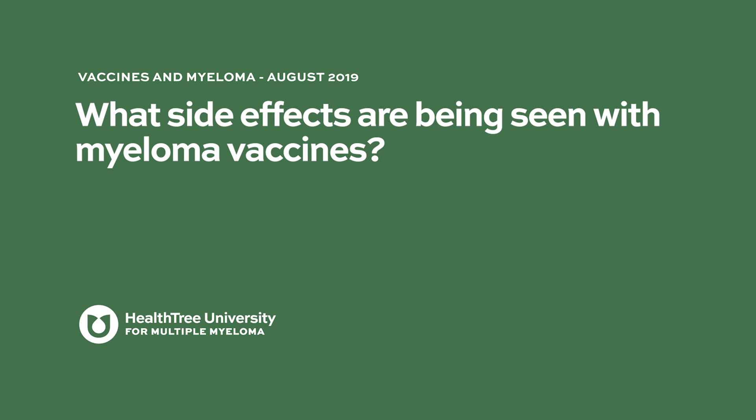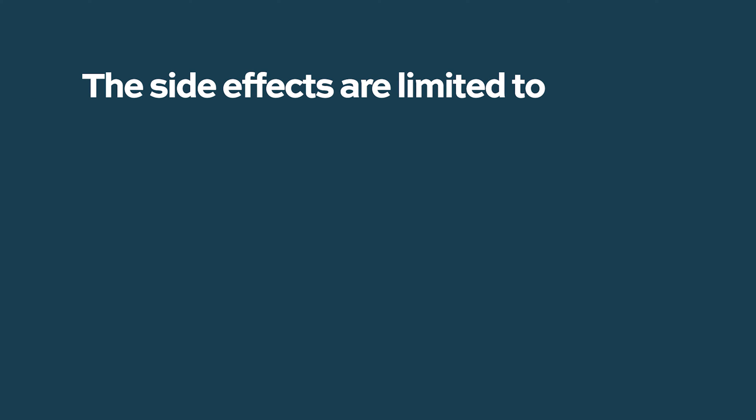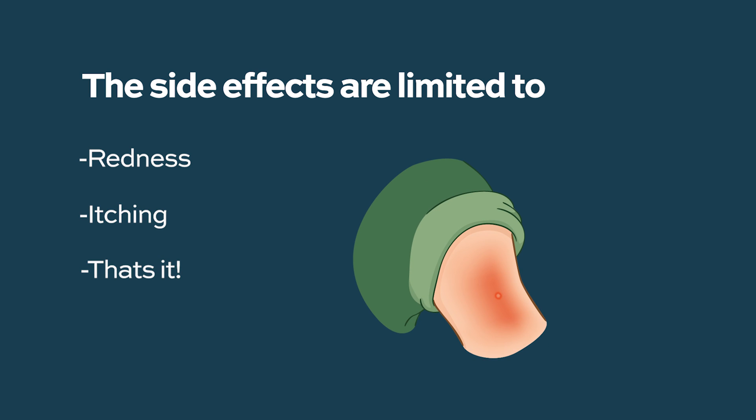What side effects are being seen with myeloma vaccines? In contrast to CAR T cells, which can have patients hospitalized in the ICU, and checkpoint inhibitors where the FDA closed trials due to increased mortality, what we're seeing with vaccines is a very, very tolerable side effect profile. Virtually all side effects are limited to some local injection site reactions — redness, itching — and that's pretty much it. They are probably the safest immunotherapies we currently have available to treat patients with multiple myeloma.